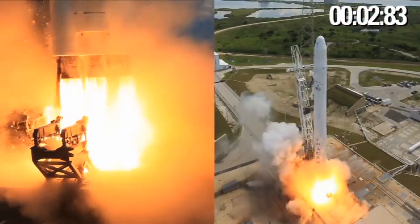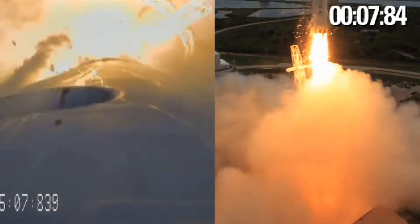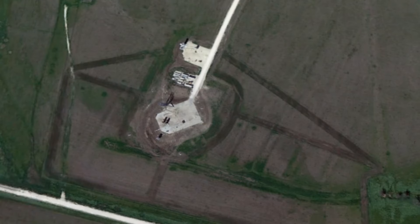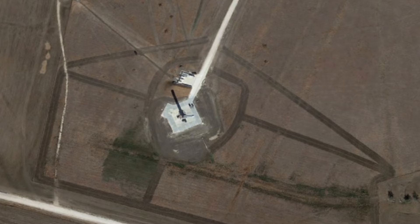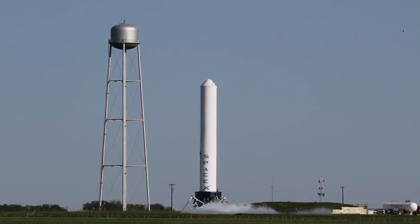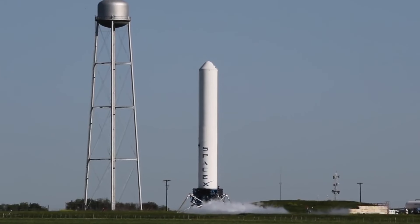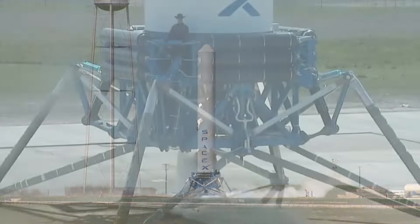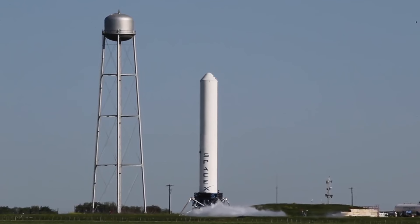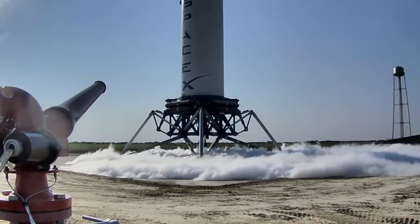By this point, SpaceX had already flown the Falcon 9 successfully, but the next challenge was making it land. So SpaceX started laying down concrete for its first ever launch and landing pad. From here they were planning to fly their Grasshopper rocket, a Falcon 9 style rocket that would be used to practice vertical landings. In September 2012, the rocket was on the pad ready to perform its first flight. Years of work had been leading up to this moment and the future of the company counted on this thing working.